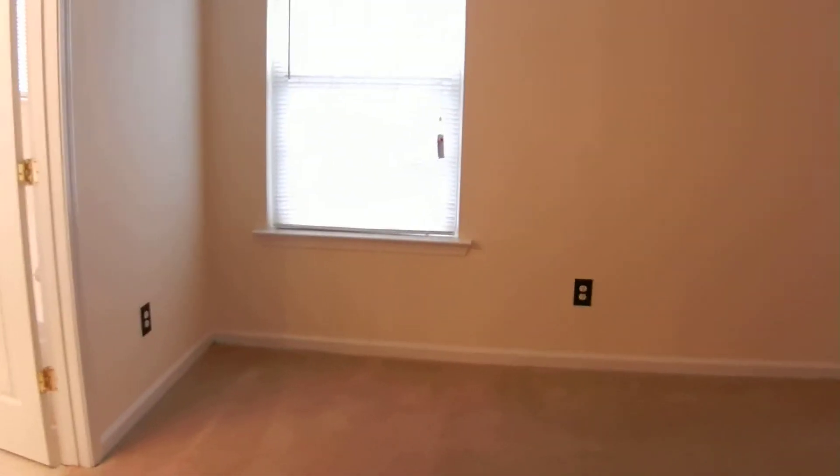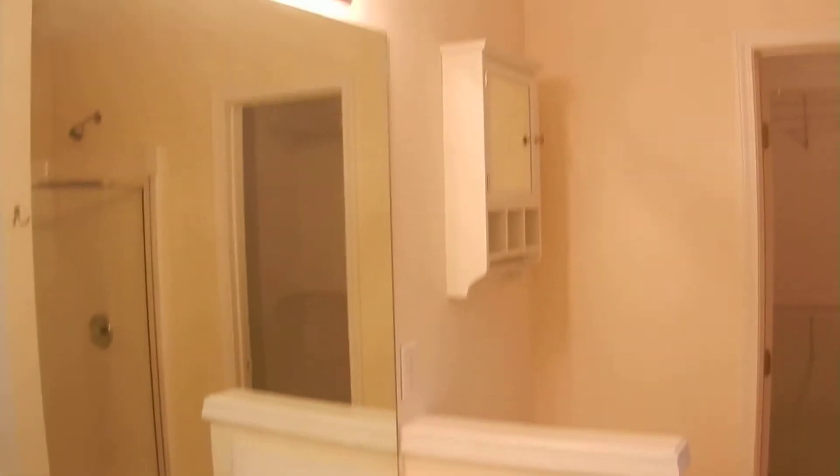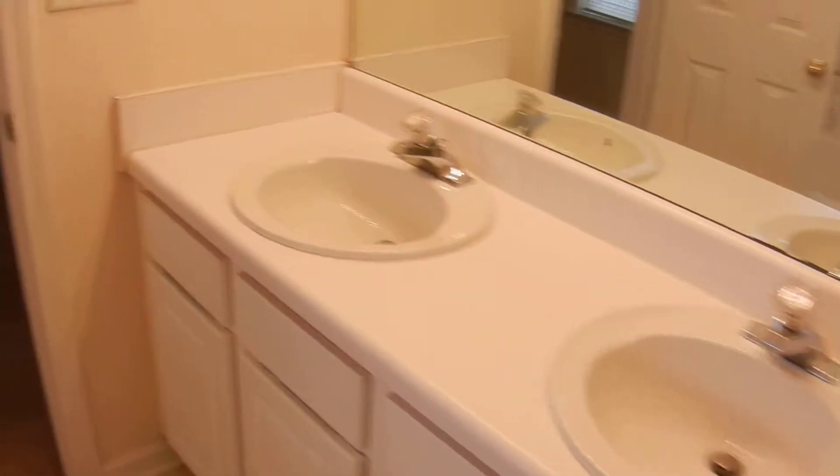The first bedroom we come to is the master. Tray ceilings — this is a large bedroom. Double vanities in the master bath, large mirror, lots of light, garden tub, and separate shower. Some vaulted ceilings in this room as well. Big walk-in closet that should accommodate all your shoes. This is the master suite.